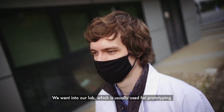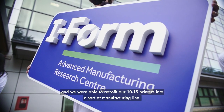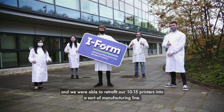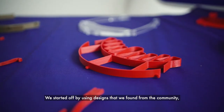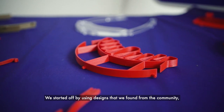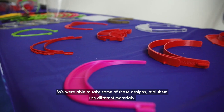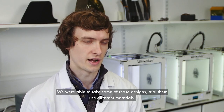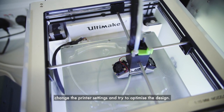We went into our lab, which is usually used for prototyping — we're more used to making one or two parts a day for research or training purposes. We were able to retrofit our 10 to 15 printers into a sort of manufacturing line. We started off by using designs from the community that had been heavily used in Italy and Spain, and we were able to take some of those designs, trial them, use different materials, change the printer settings, and try to optimize the designs.